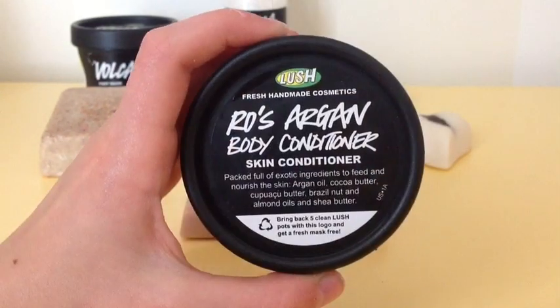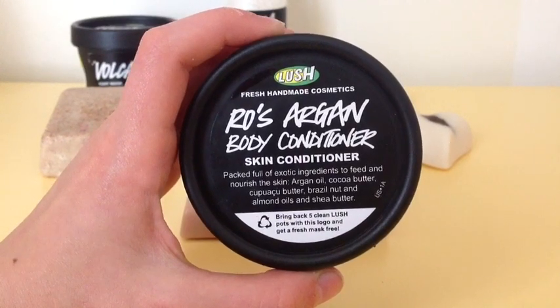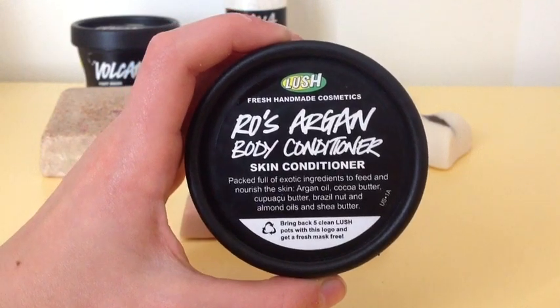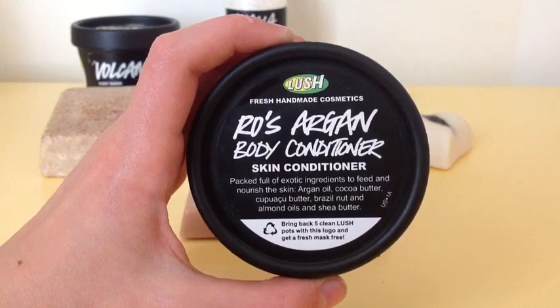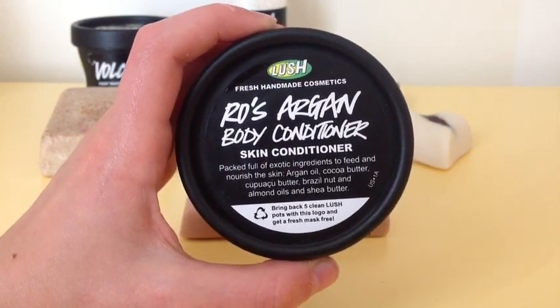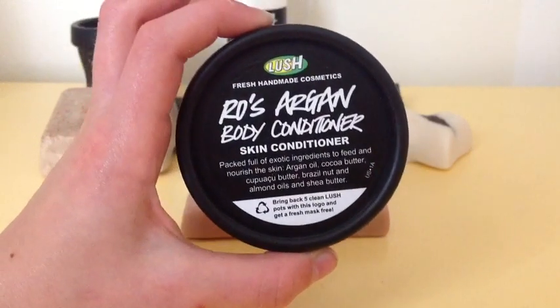My last product is Rose Argan Body Conditioner. I absolutely love this body conditioner because it smells so good and has a bright pink color. It has such good oils in it and I feel like it comes off my skin the best and makes me feel the softest in the morning. I absolutely love this product.